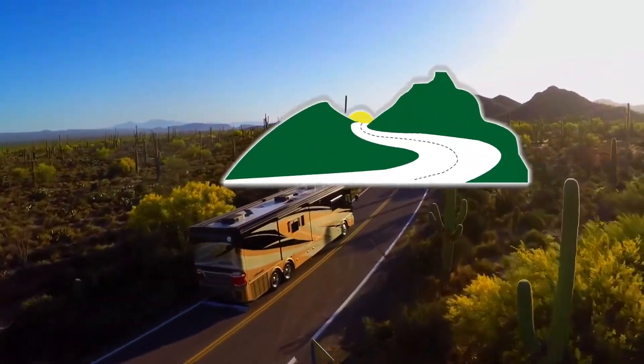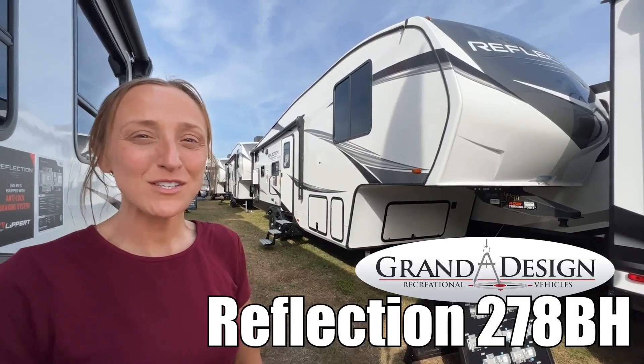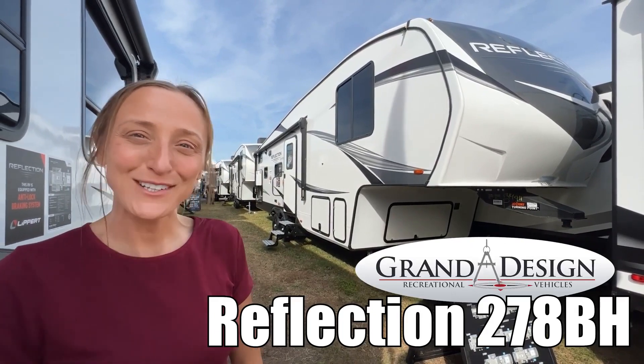Here's another great RV from Dot RV of Eastern Virginia. Hi, my name's Laura and today we're going to be taking a look at the Reflection by Grand Design, model number 278DH. Let's go.